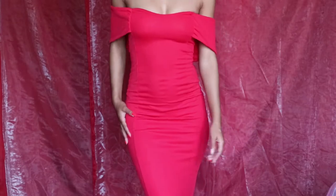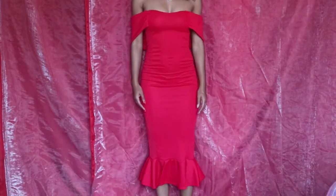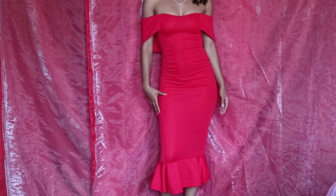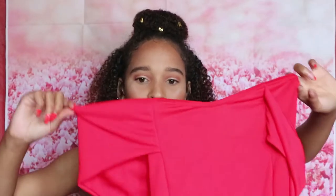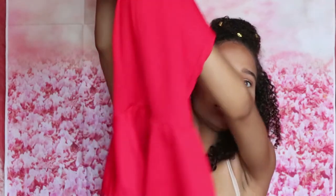The first thing I pull out of the bag is the red bardot frill hem midi dress in size 8. This is very sheer. It's an off-the-shoulder style with a little flap on the side that you put your arms through, and it has frill detailing at the hem. This is really, really sheer.